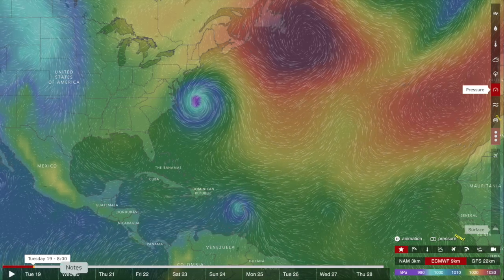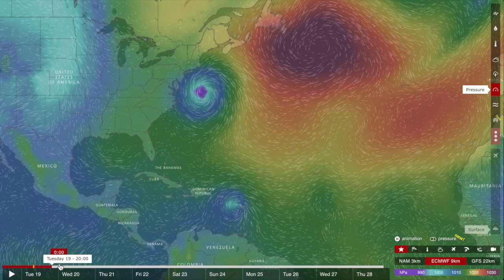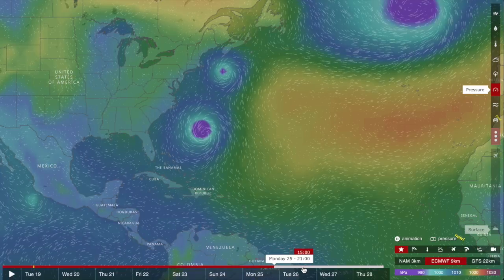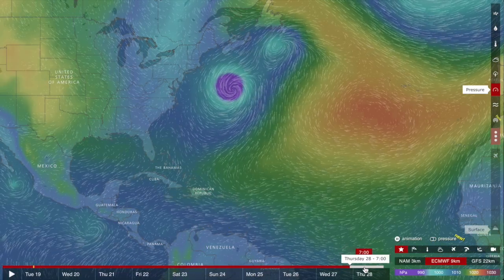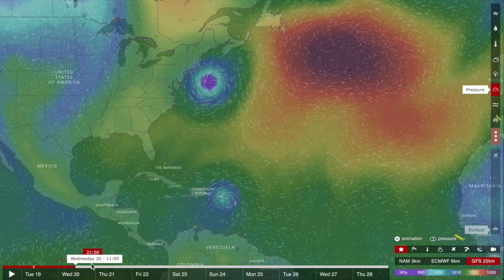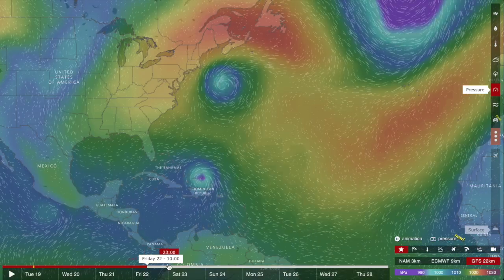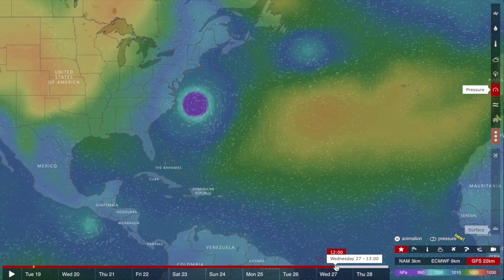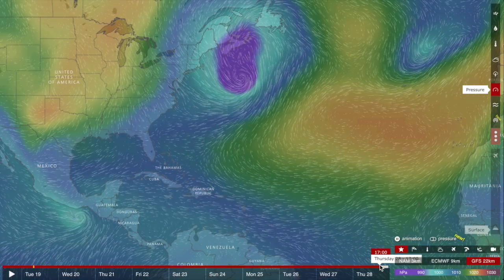Quickly peeking in on the hurricane models — apart from the northeast Caribbean taking a pounding right now, these storms are forecast to just tease the U.S. coastline. It is indeed our forecast that if we get increased space weather activity when the sunspot returns, that favors more westward tracks into the U.S. coastline. We watch the European model first, and this one is the GFS.